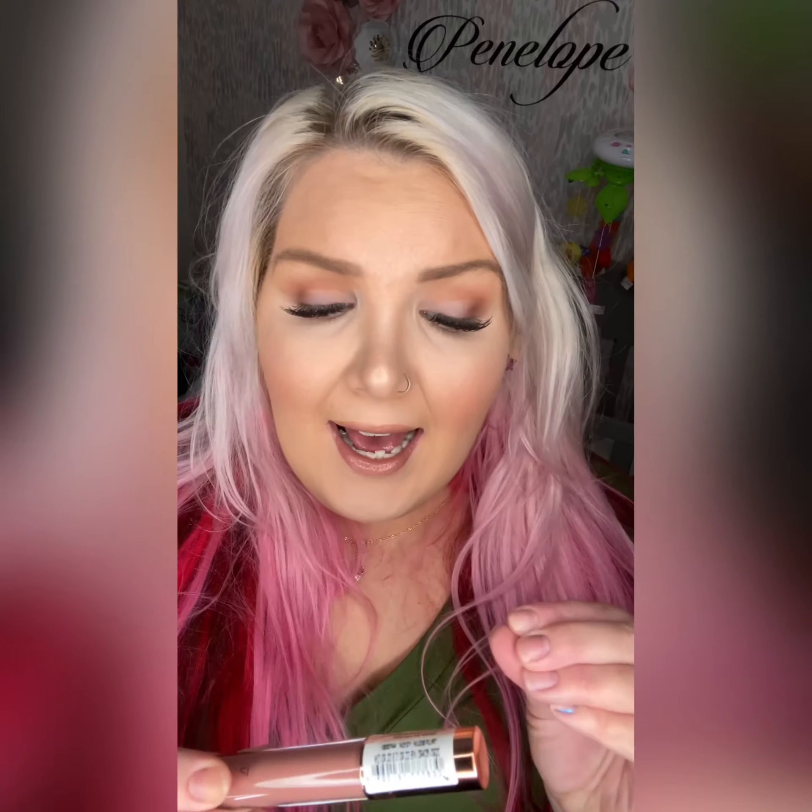The first nude gloss is called Nude Flirt — it is number one, Nude Flirt. It comes in this super gorgeous component. It has the Pharmacy logo in rose gold and a gold chrome cap — so, so pretty. Look at how gorgeous, look at how opaque this gloss is — it's gorgeous.